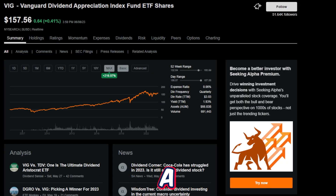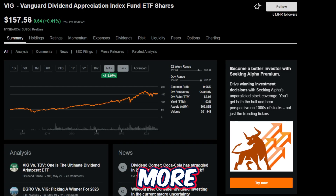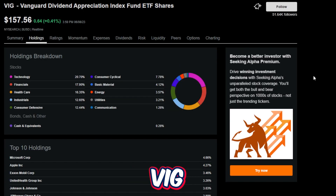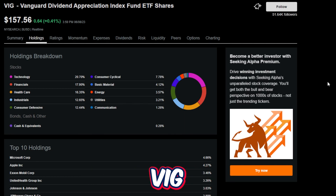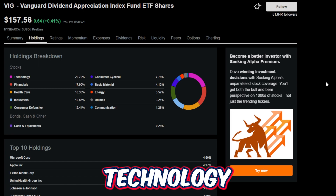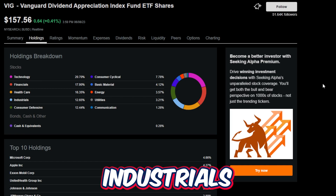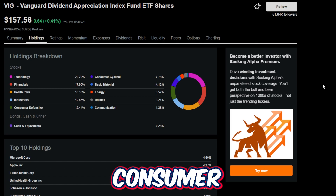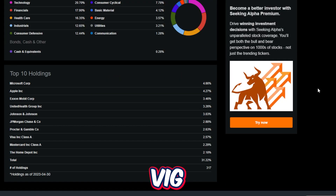VIG offers a quarterly paid dividend with trailing 12-month dividend payouts of $3.03 per share. Taking a look at VIG's holdings, the breakdown is super impressive. The fund is very diversified, with technology being 20% of the fund, financials just over 17%, healthcare 16%, industrials 12%, consumer defense 12%, consumer cyclical 7%, basic materials 4%, energy 3%, utilities 3%, and communication just over 1%.